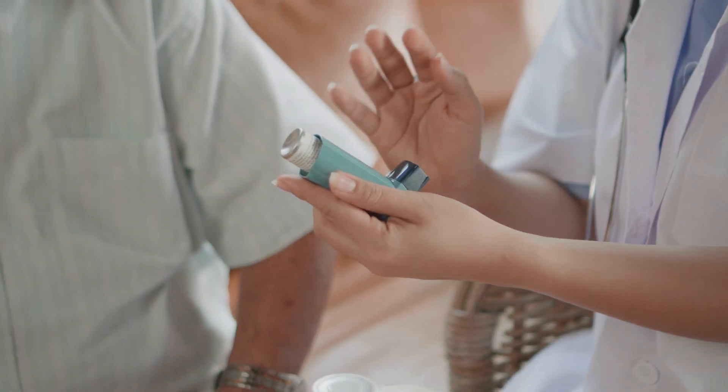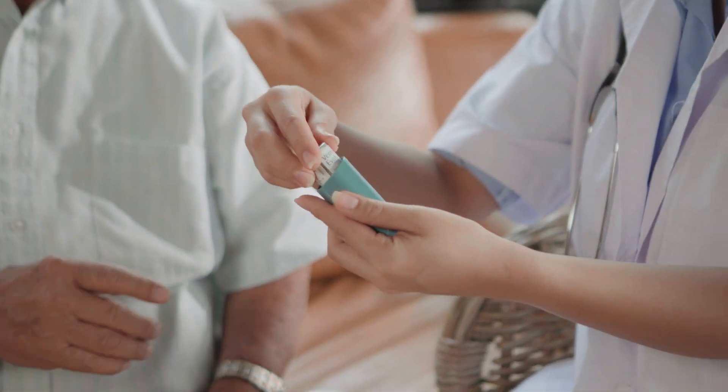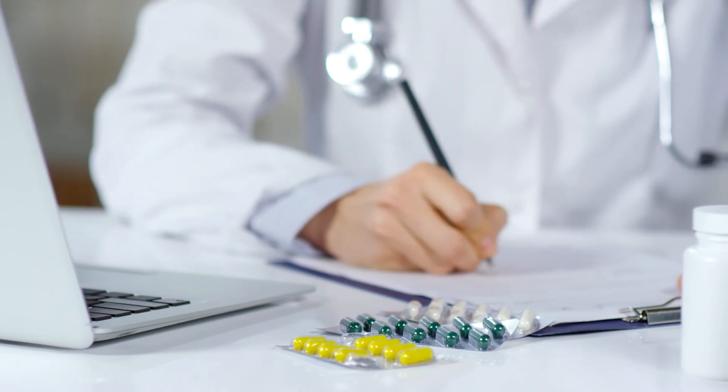Your doctor can demonstrate how to use your specific inhaler and answer any questions you may have about proper use. If you find that your inhaler is hard to use or isn't working as well as you'd like, talk to your health care provider who may recommend another option.